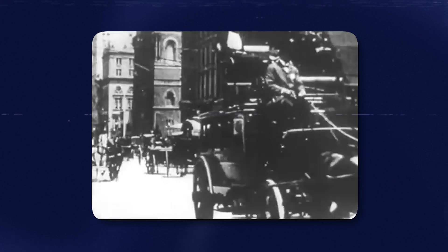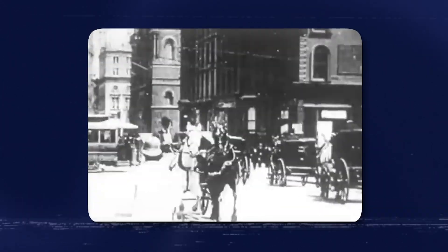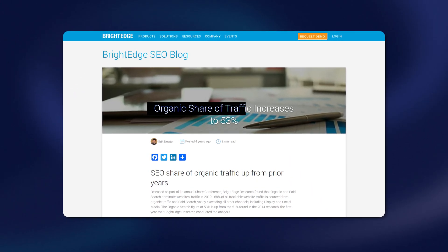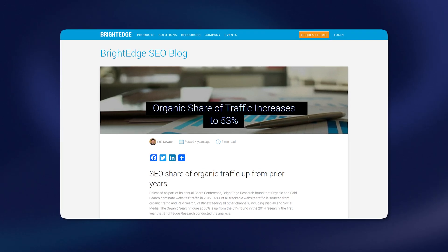And how much did it cost us in paid ads? Zero. Missing out on organic traffic will impact your marketing return on investment negatively. According to BrightEdge, more than 50% of all trackable websites' traffic comes from organic search.